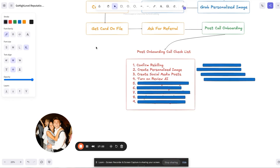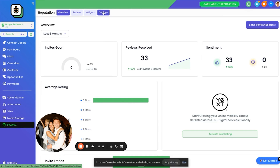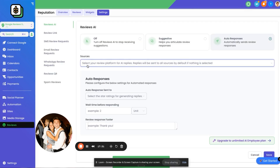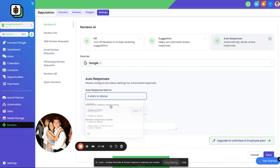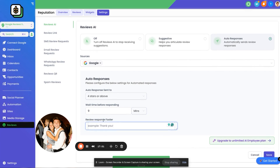The next step is to turn on Reviews AI. Go back to the dashboard, click on Reviews, then click on Settings. Make sure the Google Business Profile is connected so you can turn on auto responses. We respond to Google reviews only, and only four stars and above — we let them handle the negative feedback. We set it to nine minutes, though it ends up being longer than that for the review to actually hit the dashboard.